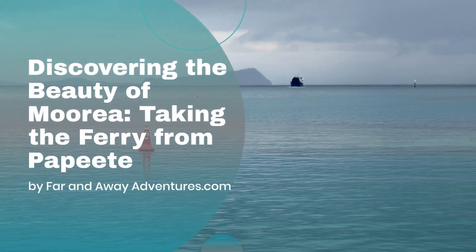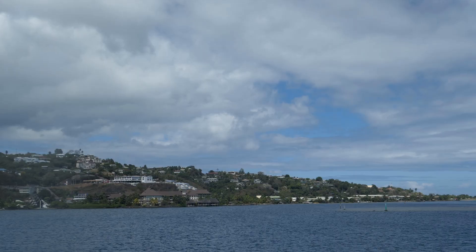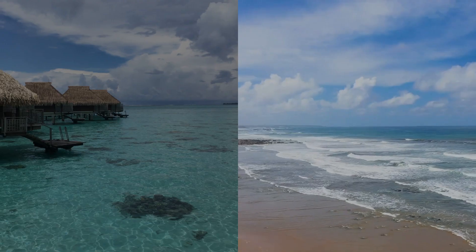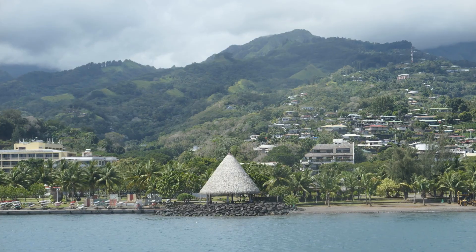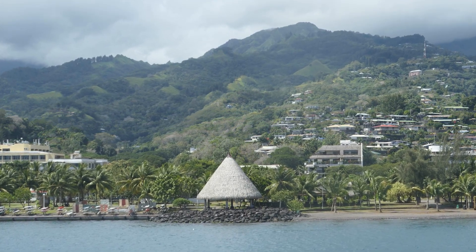Sail away to a tropical escape as we embark on a journey from Papeete to the enchanting island of Moorea. Nestled in the heart of French Polynesia, Moorea beckons with its pristine beaches, lush hillsides, and vibrant coral reefs. The gateway to this paradise is a scenic ferry ride across the South Pacific Ocean.